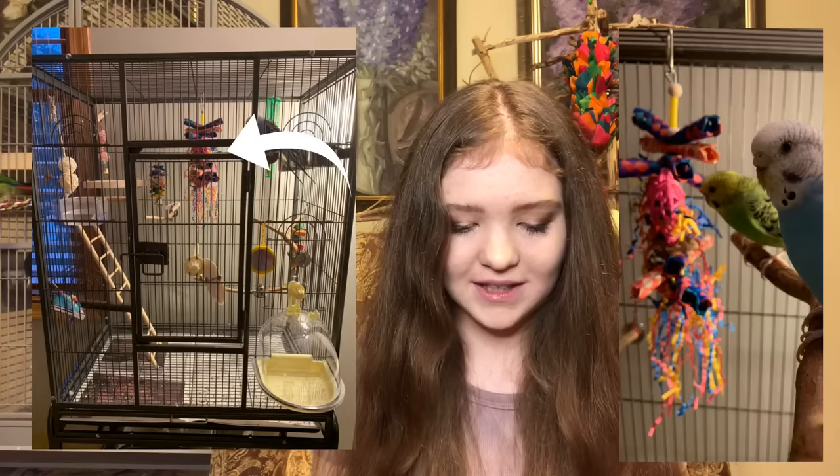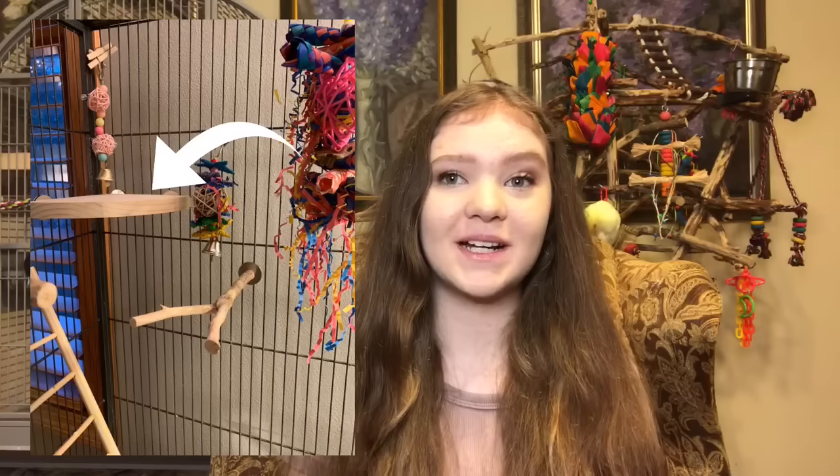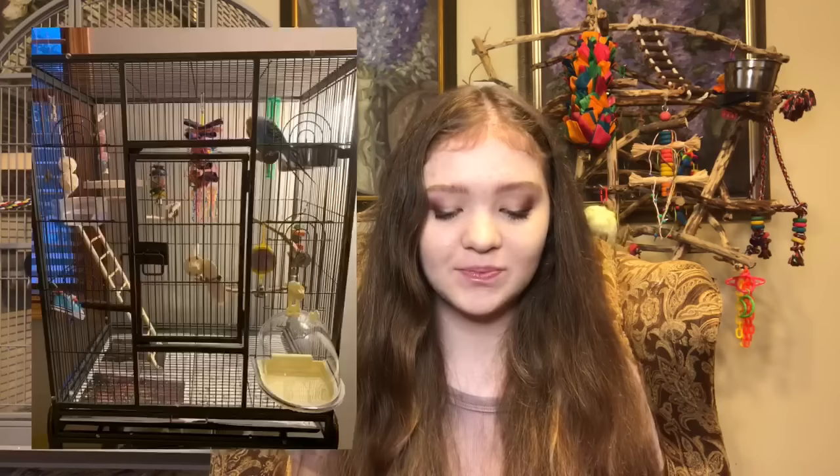The next cage has two adorable little budgies and I am absolutely loving that these budgies are in a flight cage. This is a perfect size cage for those birds. I love the big toy in the middle — it looks really fun for them and it's got finger traps, which are great for foraging. All of these perches are natural wood, which is exactly what we want. You've got a platform perch in the back, which I always recommend because it lets their feet rest. All of my birds have at least one platform perch.